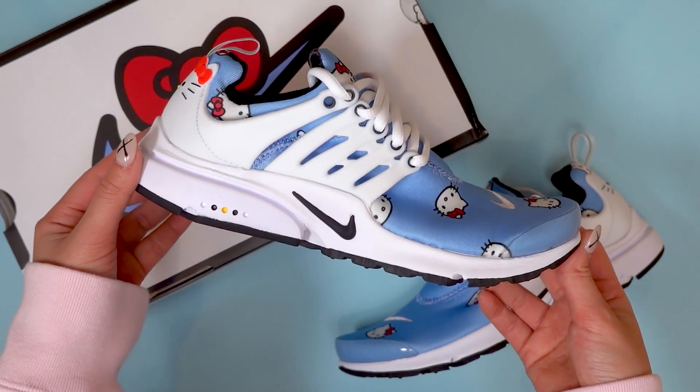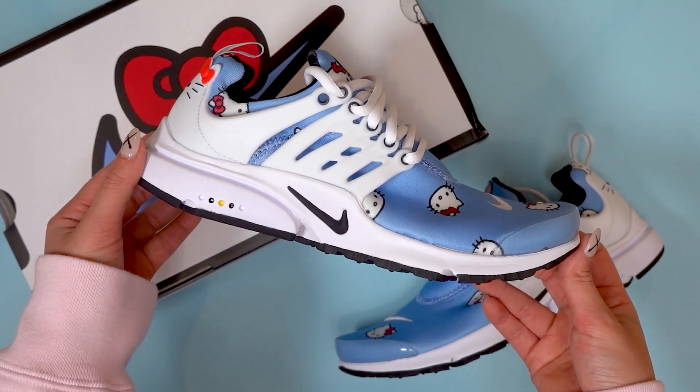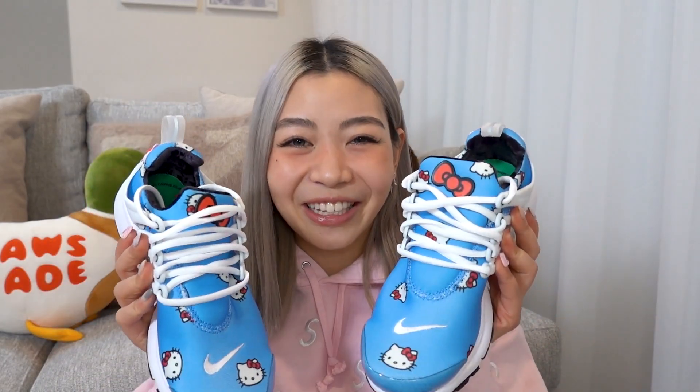I may be a little biased with these sneakers because I just loved Hello Kitty growing up, but I actually think this is a really nice colorway. For me, this is a definite cop because it's such a special collaboration with so many cute details. A lot of my friends think they're almost too cute to rock, and I kind of get where they're coming from, but I think it's a nice pair to keep in your collection even if you don't choose to wear them.